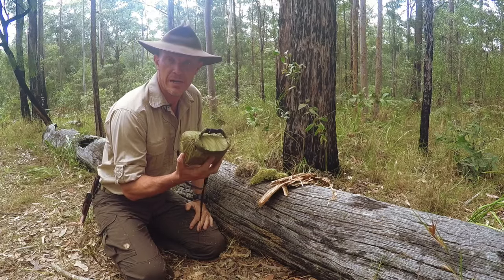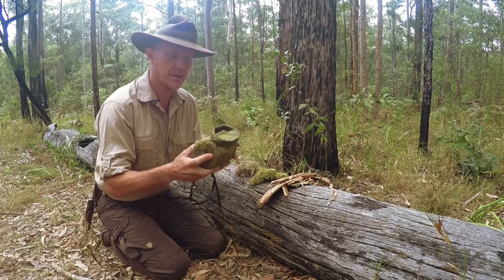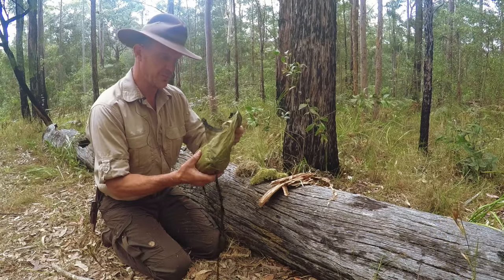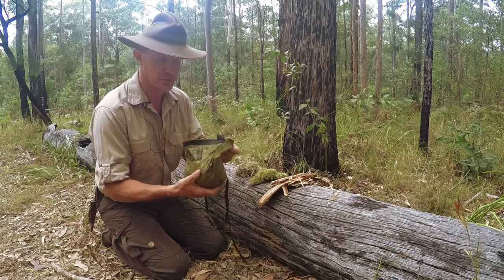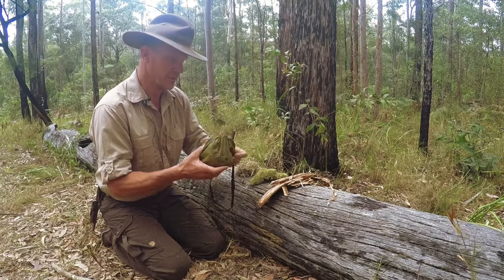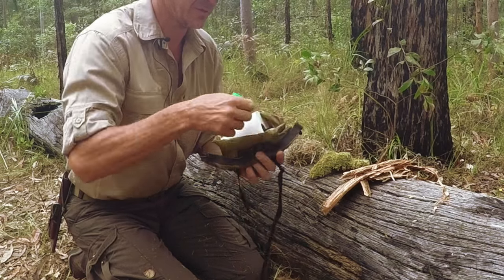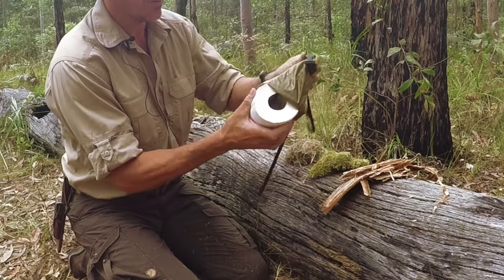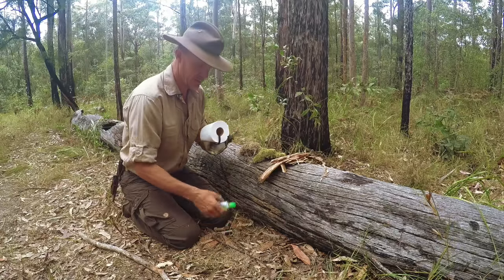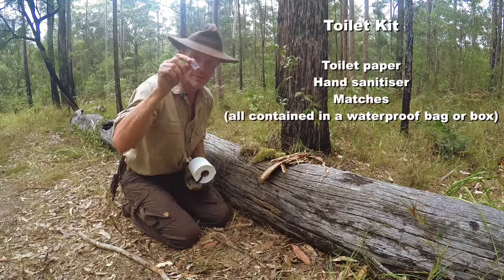When I'm out tour guiding in Kakadu National Park in the Northern Territory, I have a toilet kit that I use for my participants on the tour group. When people on the trail need to go to the toilet, I issue this out to them. It's a bag which is made by Sea to Summit, and inside this we have some toilet paper on a reel — it's all in a waterproof bag — and we have some hand sanitiser and a couple of boxes of matches.